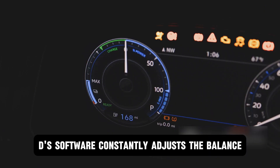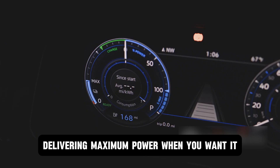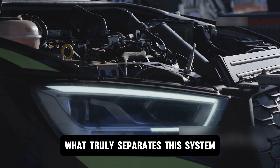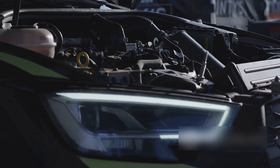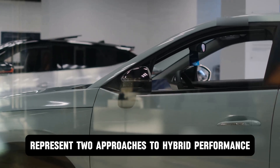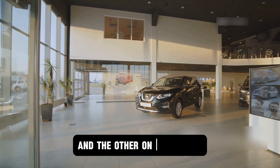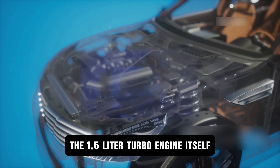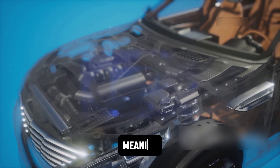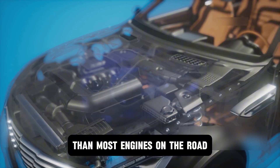BYD's software constantly adjusts the balance between the engine and motors, delivering maximum power when you want it and maximum economy when you need it. What truly separates this system is the technology underneath. BYD's DMI and DMP platforms represent two approaches to hybrid performance — one focused on ultimate efficiency and the other on raw power. The 1.5-liter turbo engine itself achieves over 40% thermal efficiency, meaning it extracts more usable energy from every drop of fuel than most engines on the road.